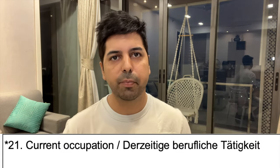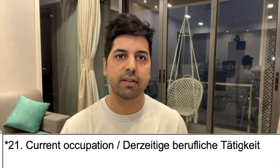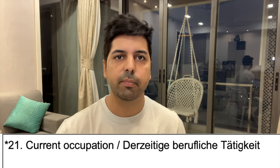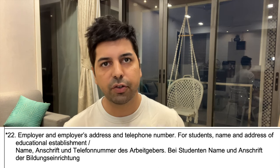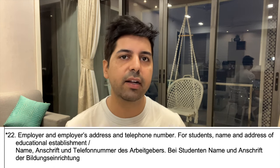Point number 21 asks what you do — write your occupation. If you are employed, write employed. If you are in business, write your profession — for example, if you are a doctor, write doctor. In my case, I am a Chartered Accountant in practice, so I write that. In the next point, provide your employer's address and phone number. If you are a student, provide your university name and contact number.